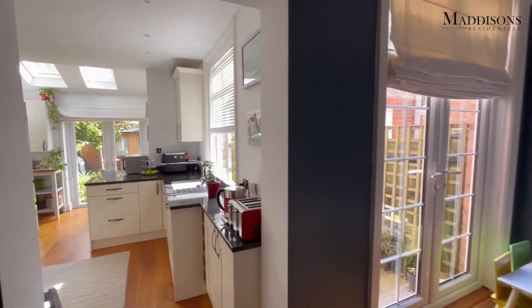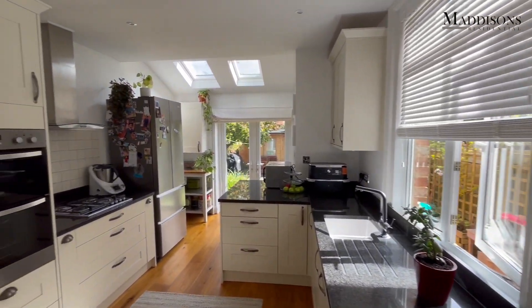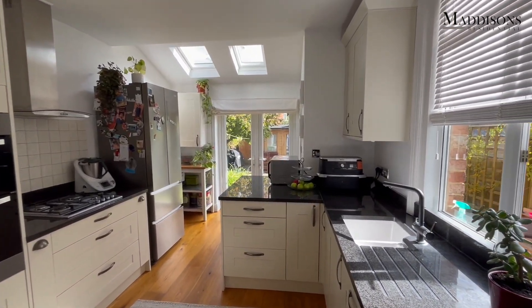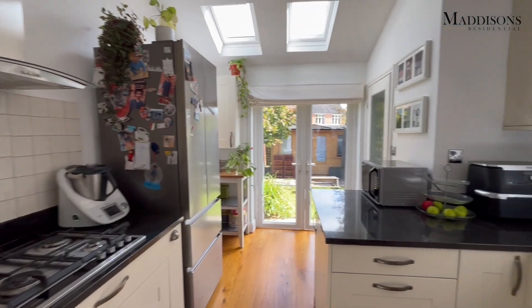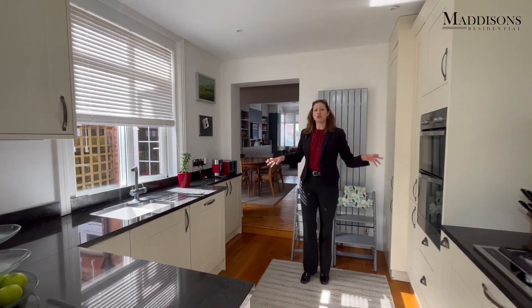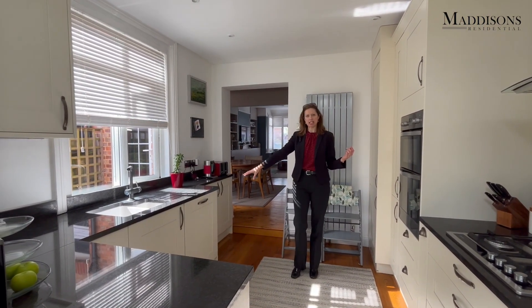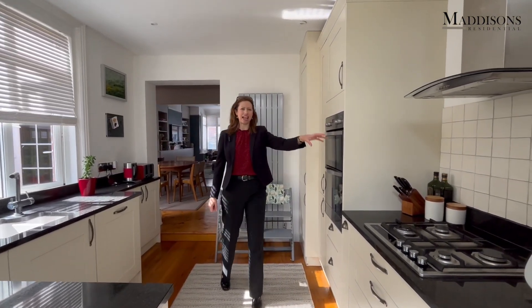There are doors out into the garden, but what I really love is the way this connects with the kitchen. Everyone loves to have an eating kitchen these days — it's a more sociable space. Here they've worked this beautifully to have a nice wide opening between the dining area and the kitchen. There's good storage in here, fitted appliances including a dishwasher hidden away, an eye-level double oven which is electric, and a gas hob.